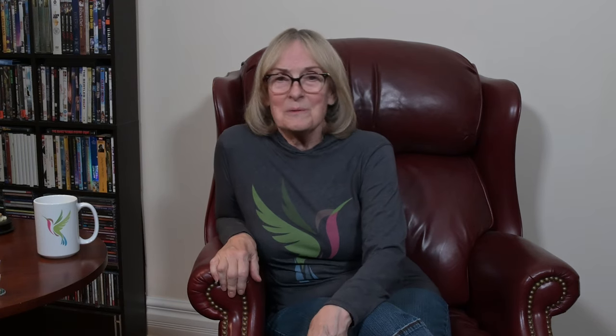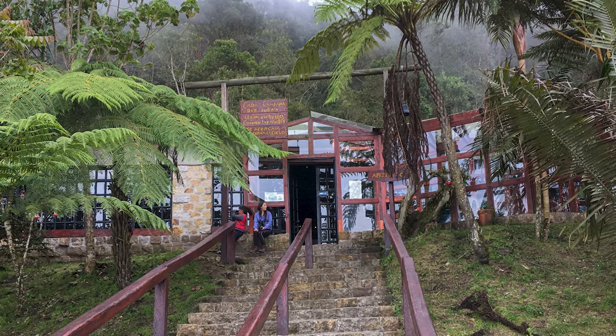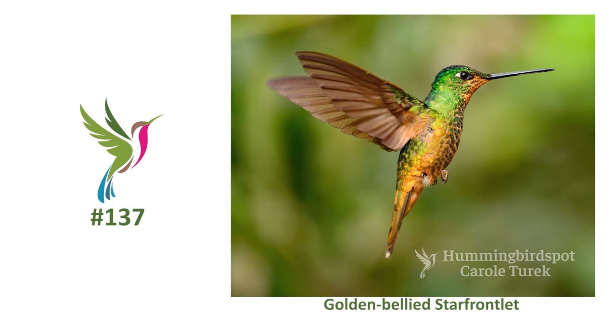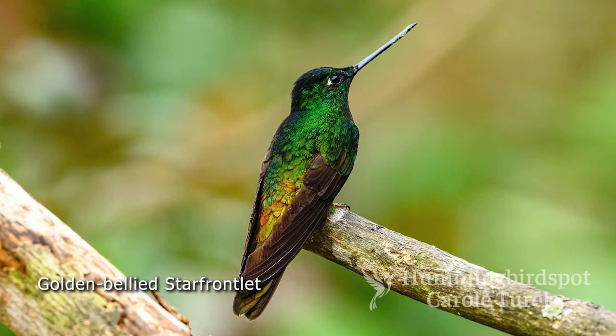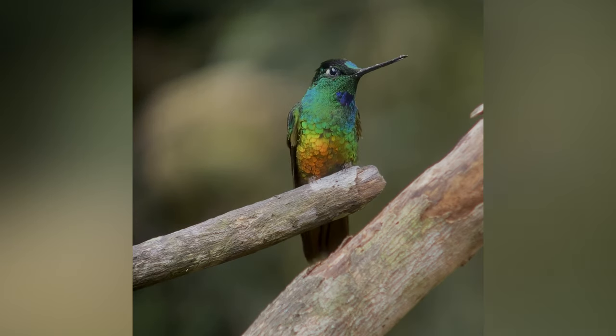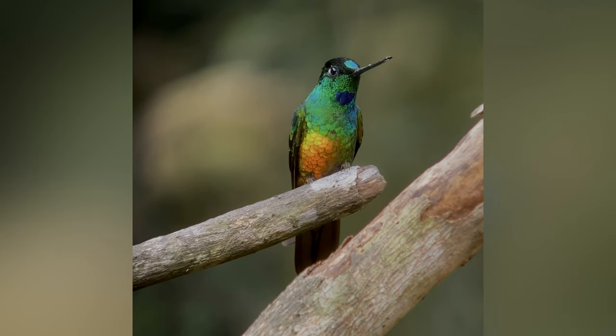After leaving Sumapaz we headed over to Chicacue where we had lunch at the Ristorante Arboloco. This place has lots of hummingbird feeders out front and I found another new species. A golden-bellied starfrontlet showed up. This bird is dazzling and it's another one found only in western Venezuela and northern Colombia. When the sun hits this one's belly it looks like someone turned on a light. It has a dark crown, a green throat with a blue spot, and a glittering golden abdomen.